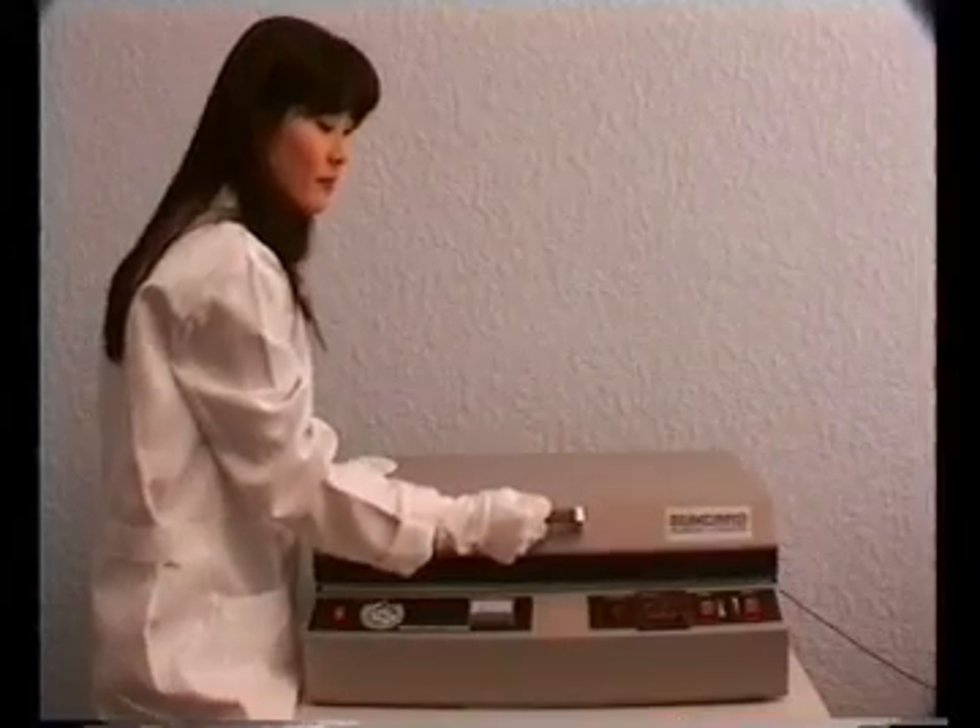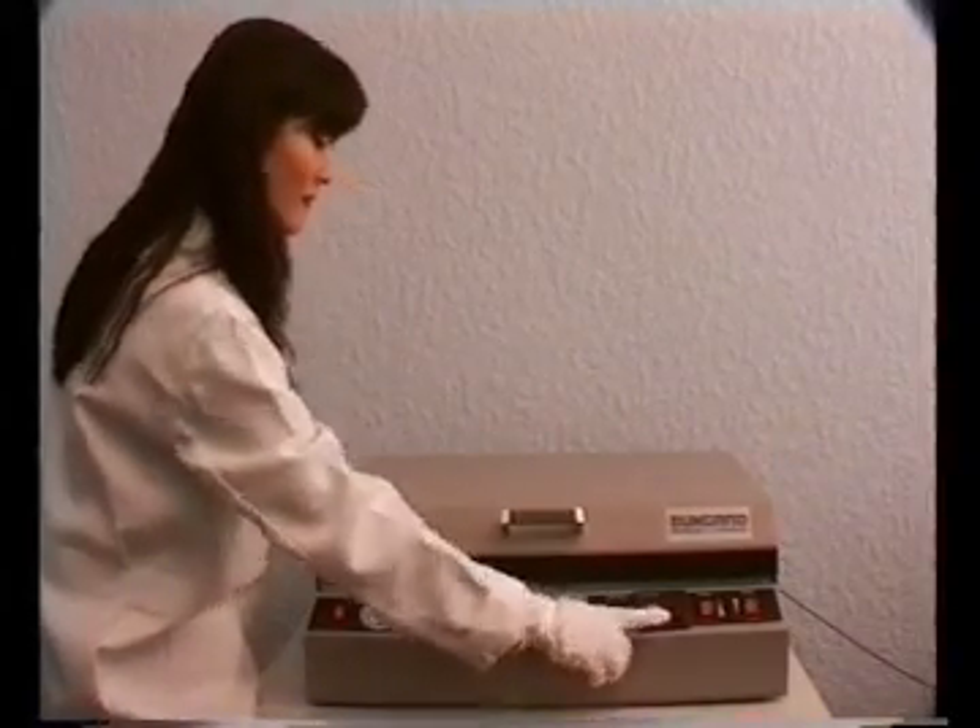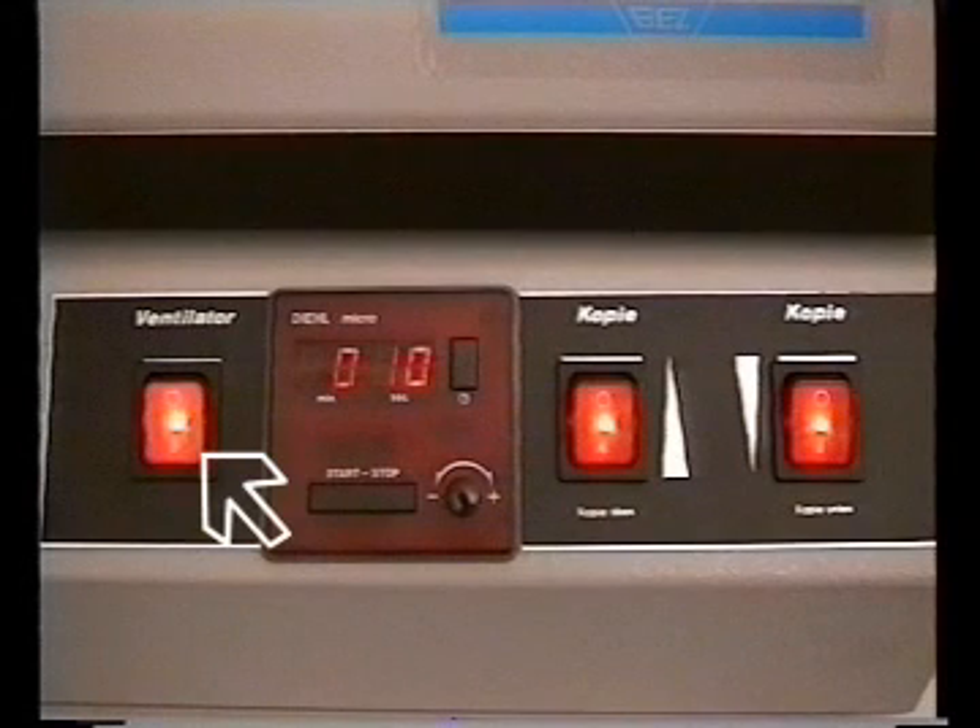An important feature is the integrated fan which cools the machine body. This helps to avoid large temperature fluctuations which would result in film draft or bad scaling.